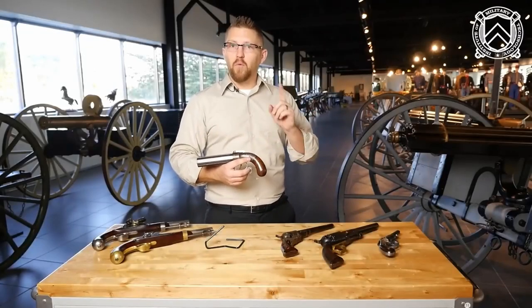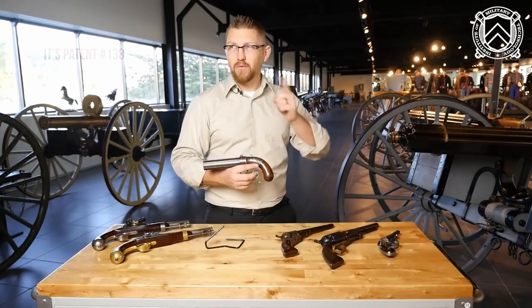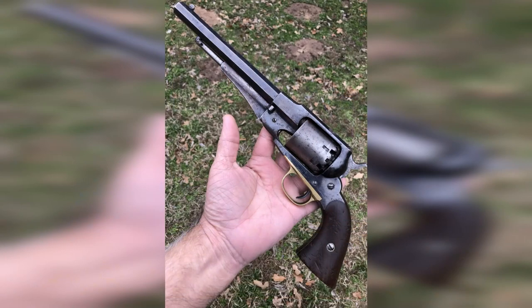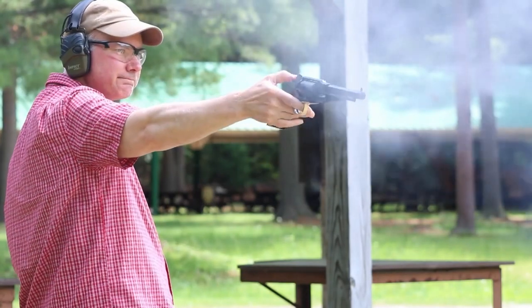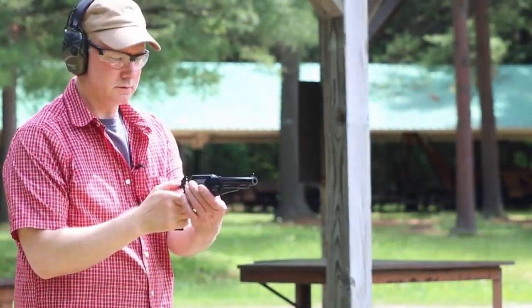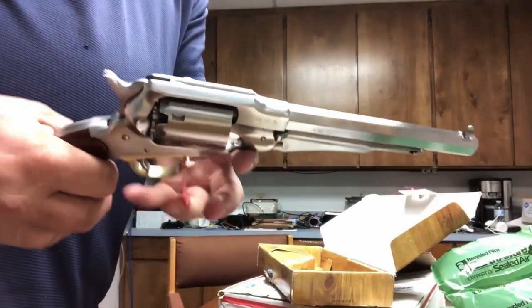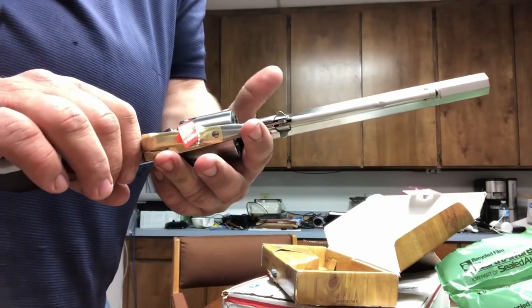The Ethan Allen Pepperbox Revolver's multiple barrels, double-action trigger, and affordability made it a popular choice among law enforcement officials and civilians alike. While it may not be as well known as some other revolvers of the time, such as the Colt Single Action Army, it played an important role in the development of the modern revolver and remains an important part of firearms history.